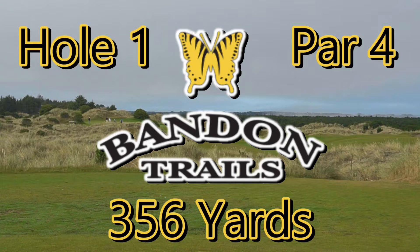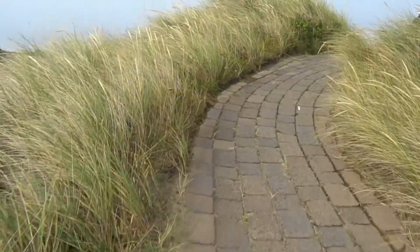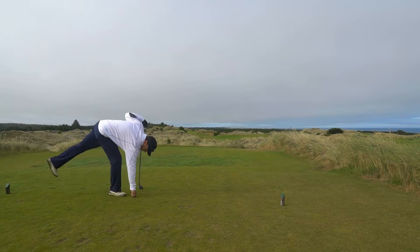Welcome to hole number one at Bandon Trails Golf Course. It's a par four, 356 yards. Of all the courses, this was my favorite course at the resort. Here's the walk up to hole number one.